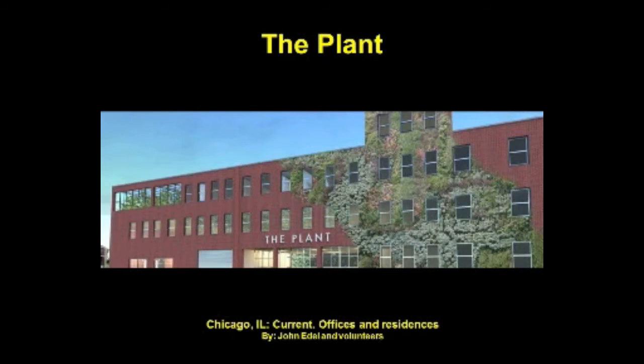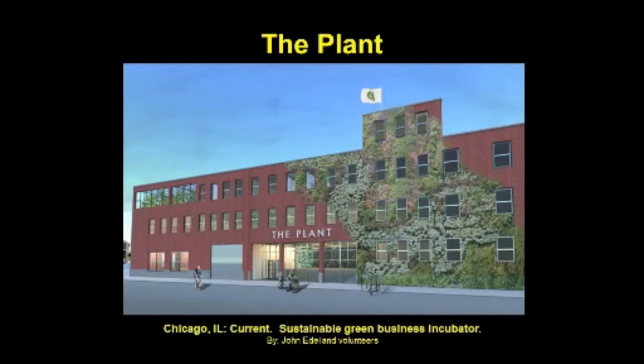Plant Chicago is a rehab of a former meat processing plant on Chicago's south side. It's a zero-energy sustainable green business incubator, and along with a microbrewery it will house an aquaponic farm, fish hatchery, and 40,000-square-foot shared kitchen, all powered by an anaerobic digester. Plant Chicago will have a greenhouse and apiary on the roof, along with a vegetated wall sprawling across its facade. The green wall will grow hops to be harvested and used by the new Chicago Brewing Company, a sustainable brewing operation. They are also considering a regular green roof on the rest of the building.